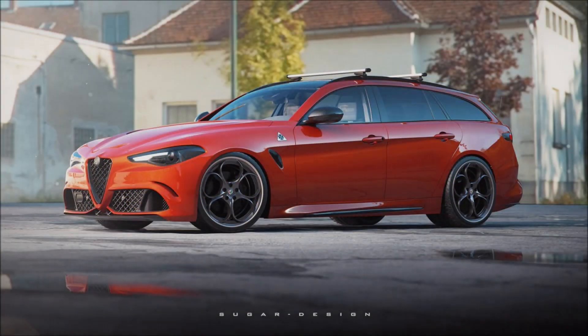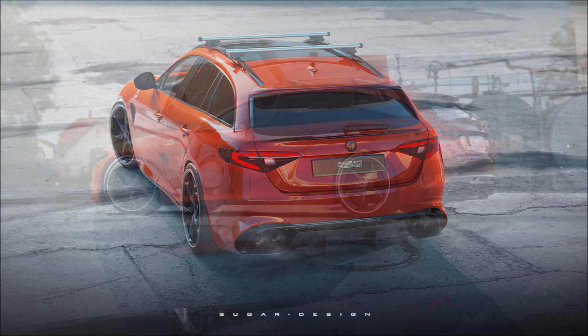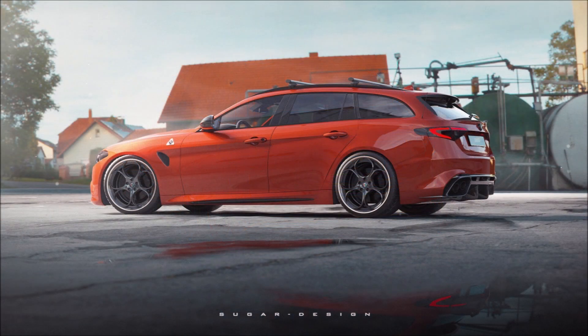What's good guys, welcome back to Ron's Rise, welcome back to the channel and welcome back to another video. Hear me out here: an Alfa Romeo Giulia Quadrifoglio station wagon — just listen, real quick.